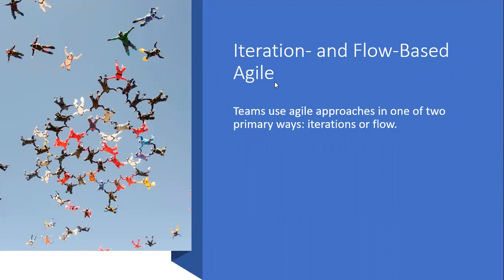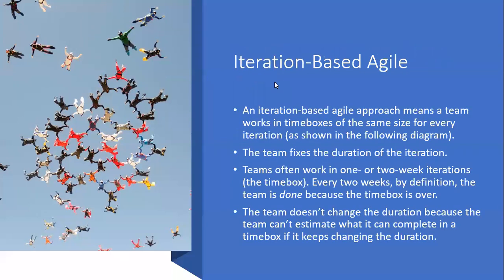You also need to be aware of iteration and flow-based Agile. Teams use Agile approaches in one of two ways: iteration or flow. Iteration-based Agile means a team works in time boxes of the same size for every iteration. The team fixes the duration of the iteration. Teams often work in one or two-week iterations. Every two weeks, by definition, the team is done because the time box is over. The team doesn't change the duration because they can't estimate what they can complete if the duration keeps changing.